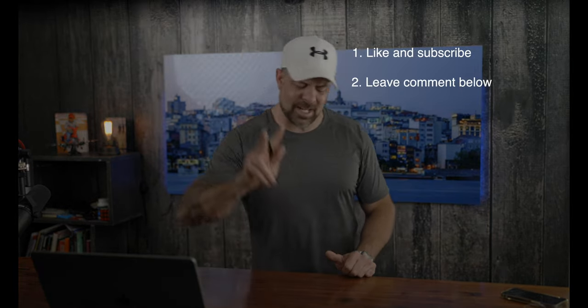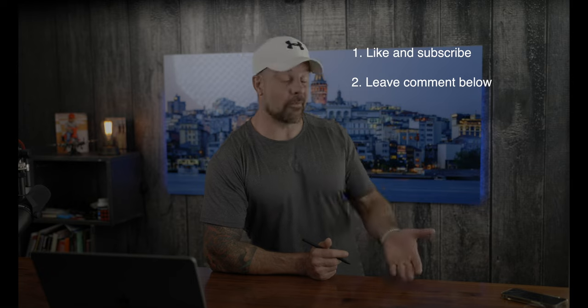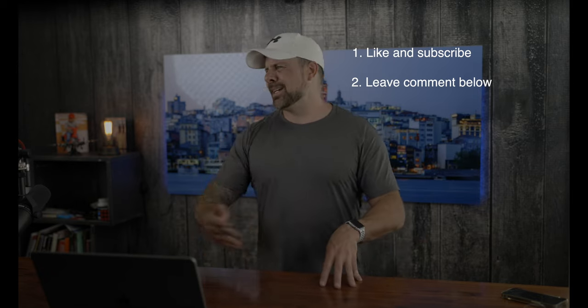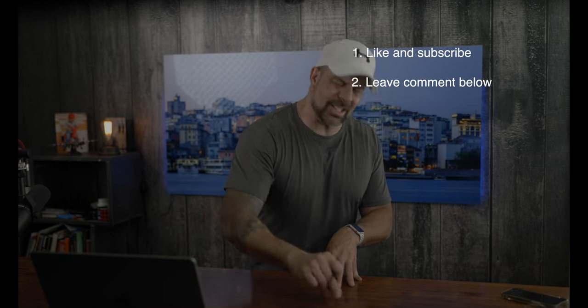Entering the giveaway is really simple. Step one: like this video and subscribe to our channel. Step two: leave a comment below — the more of our videos you watch and leave a comment on, the more chances you have to win. Step three: register on Four Wheel Drive Talk and introduce yourself in the forum. If you registered on the site during one of the last giveaways, you're still eligible to win.